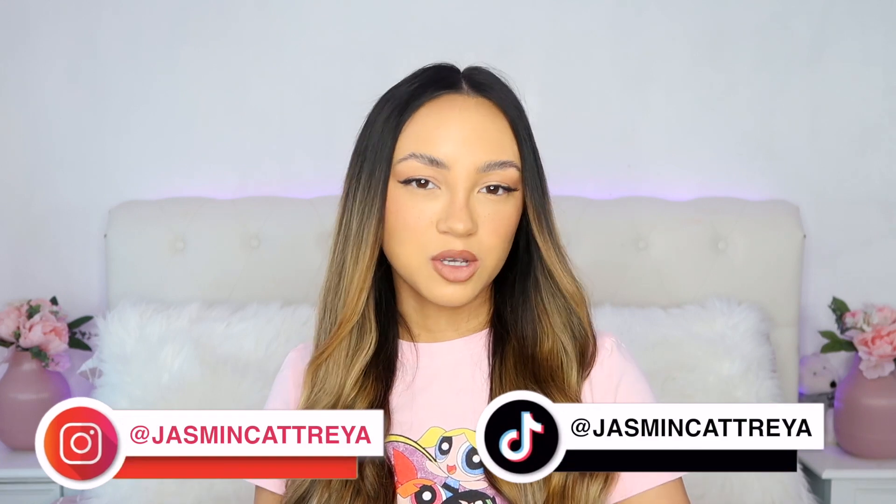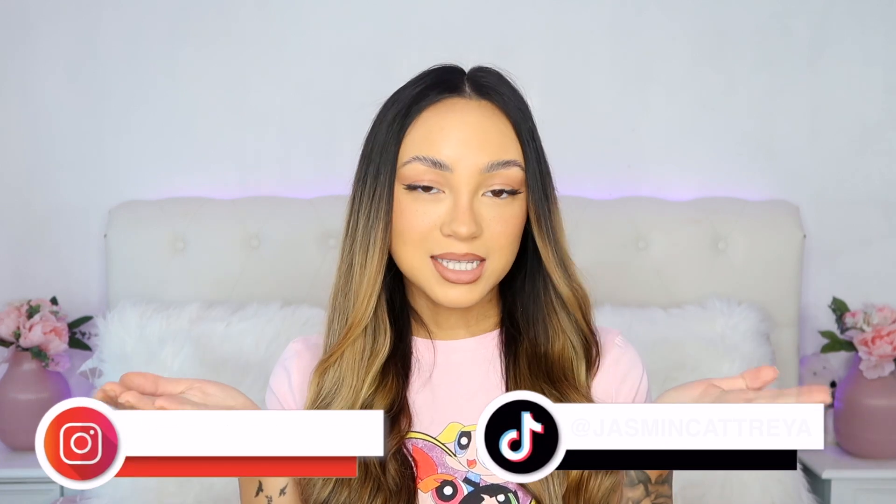Hi guys, welcome back to my channel. In today's video we are doing a clothing haul from a brand called Vespa 247. This was kindly gifted to me, but that doesn't mean my opinion is going to be changed in any sort of way. Before we get into the video, don't forget to follow me on my socials — my Instagram and TikTok are both Jasmine Cataria.